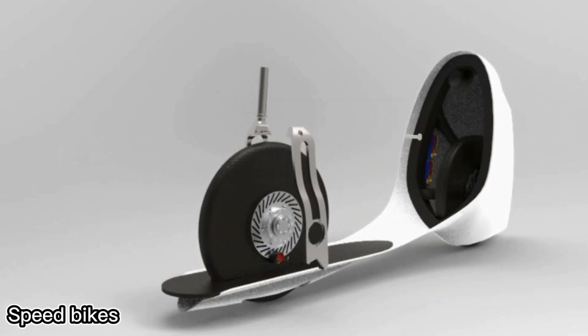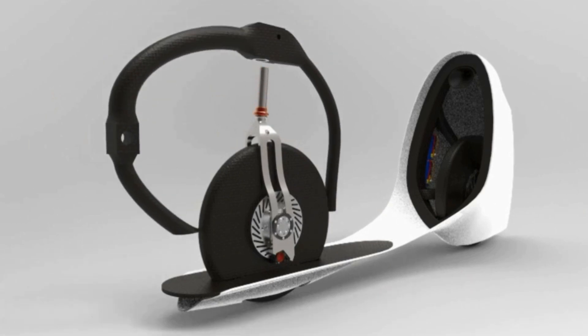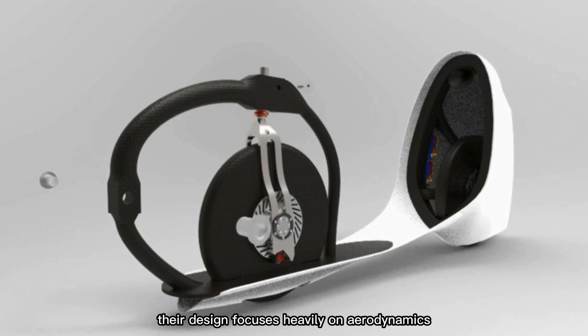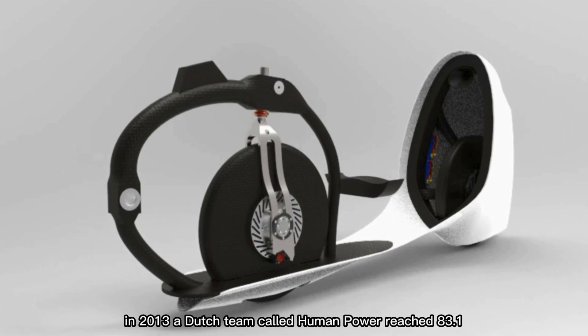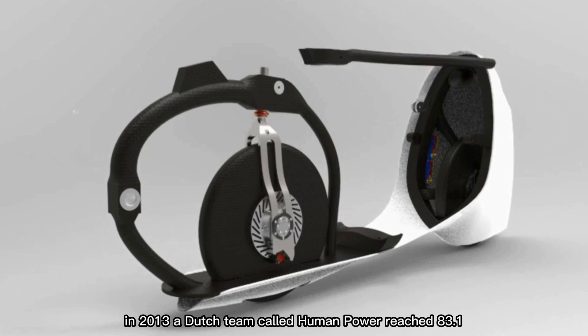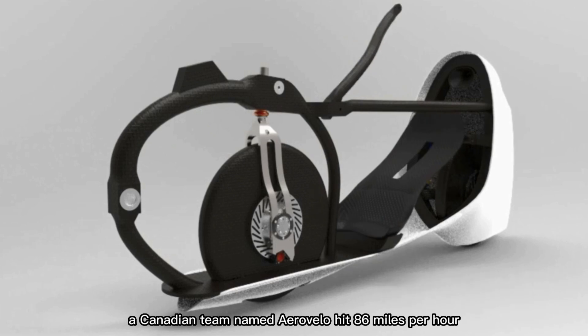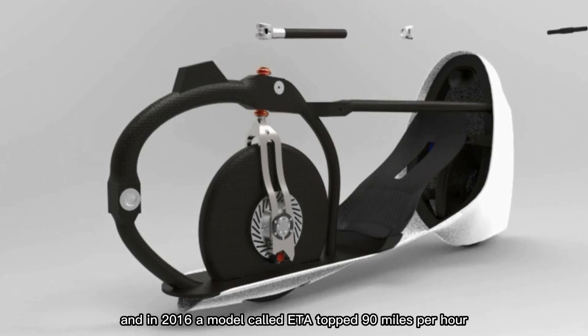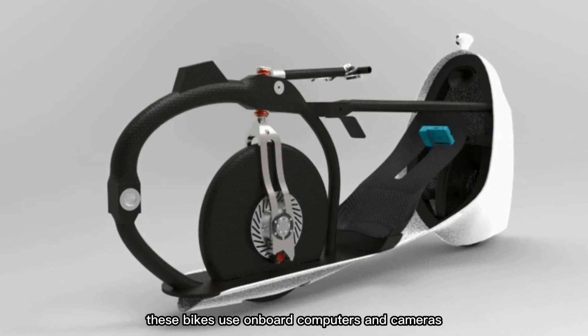The Velo XVI and similar bikes are built to break speed records using only human power, with their design heavily focused on aerodynamics. In 2013, a Dutch team called Human Power reached 83.113 miles per hour. Two years later, a Canadian team named Aero Velo hit 86 miles per hour, and in 2016, a model called ETA topped 90 miles per hour. To help the rider stay on track, these bikes use onboard computers and cameras.